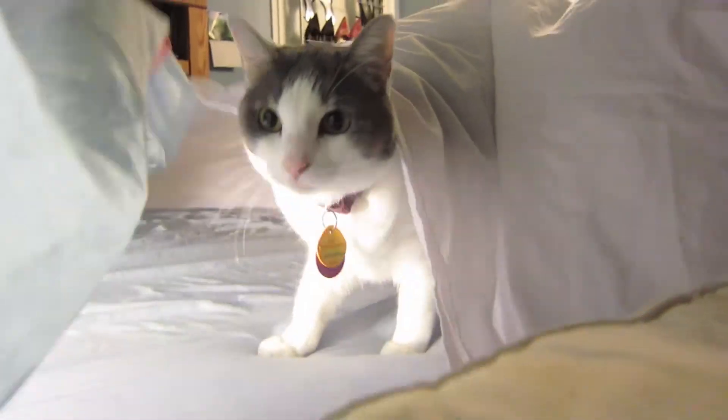Want to stay cool this summer? Follow me! Now in order to keep cool this summer, I've created a high pressure wind tunnel on my bed using just blankets and fans.